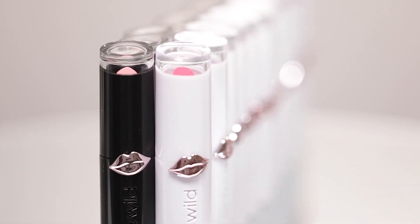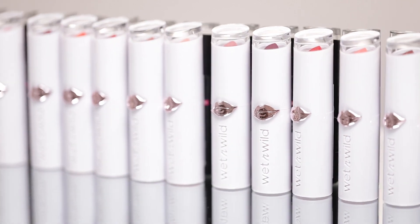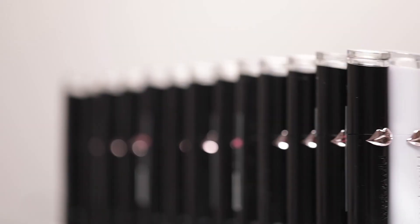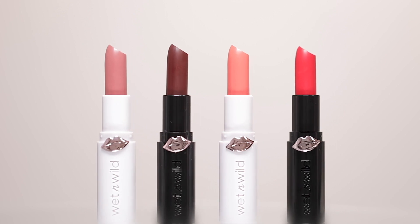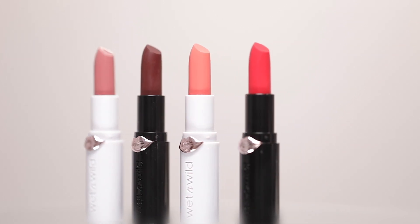I'm gonna insert some close-up shots for you guys, some product shots, so you can see the packaging. It's absolutely adorable. There's a black packaging for the matte finish and the white packaging is the high shine glossy finish, and they both have these really cute lips on them which I think is absolutely adorable. On the top it's clear, so you can actually see the shade through the lid, which I really like — it's so much easier in my collection to just grab it and see the color instead of having to open it.